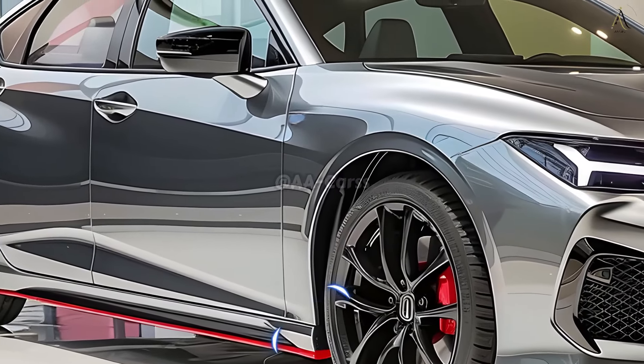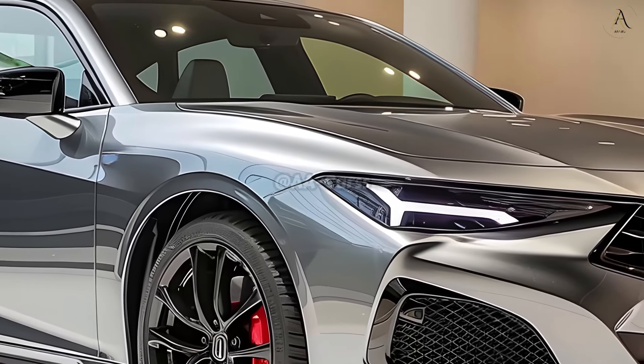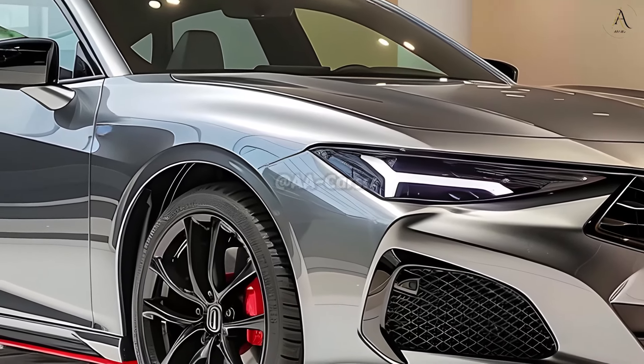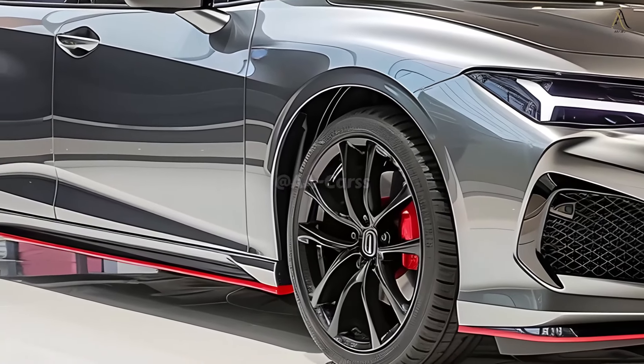The new 2025 Acura TLX is the pinnacle of technological refinement, performance, and luxury all rolled into one. The TLX is visually stunning — its exterior and meticulously crafted interior were both designed with the intention of captivating the senses.